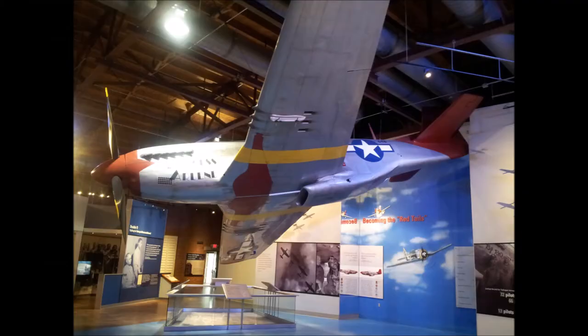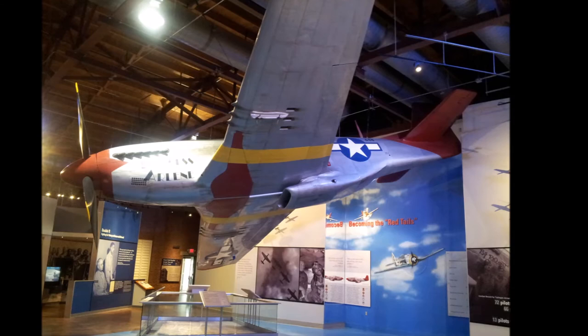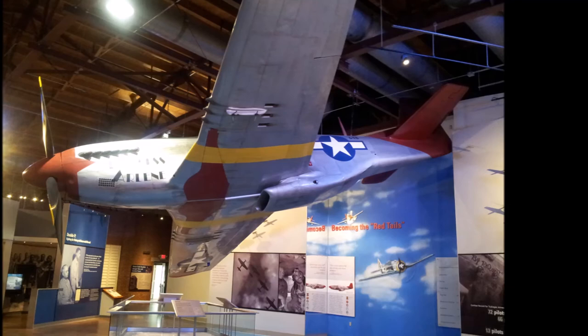This is in Hangar Two — this was a red tail. The men painted the tails of their airplanes red to signify that they were part of this African American unit, and they were very proud of this symbol. From the movie we learned that when they escorted bombers, the bomber group would know this was an elite group of fighter pilots and that they were well protected.